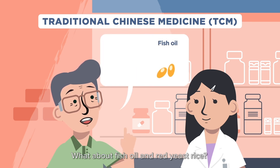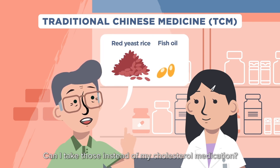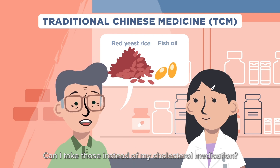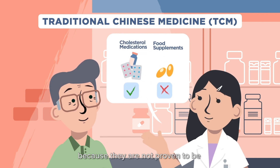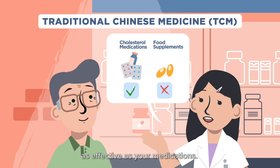What about fish oil and red yeast rice? Can I take those instead of my cholesterol medication? No, you should not replace your cholesterol medications with food supplements because they are not proven to be as effective as your medications.